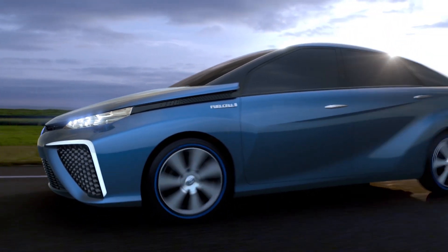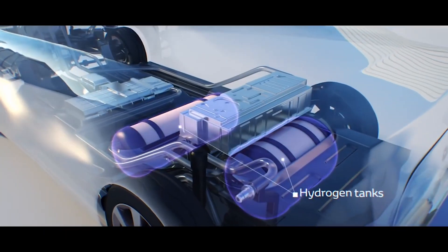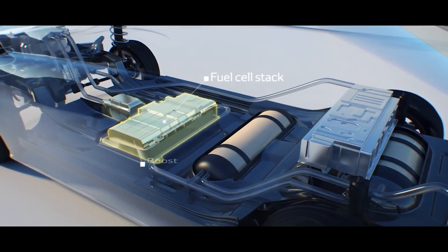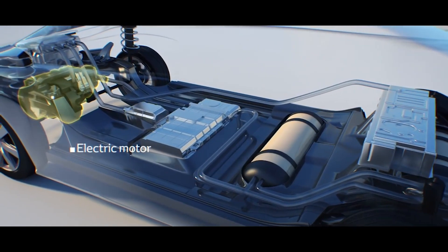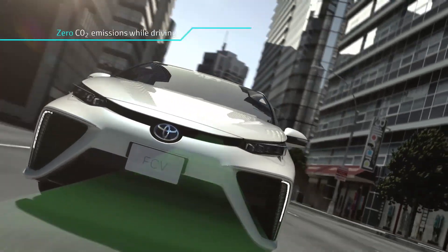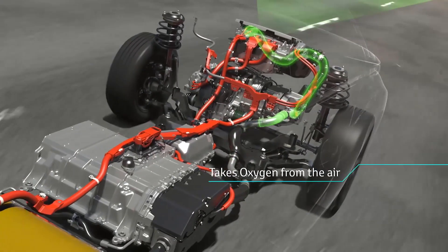The main powertrain components of the Mirai are two hydrogen tanks, a battery, the fuel cell stack, a boost converter, an electric motor, and lastly, a power control unit.